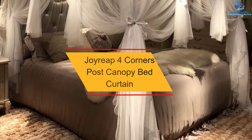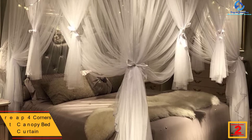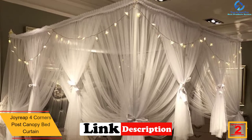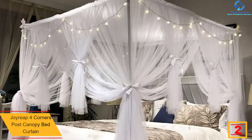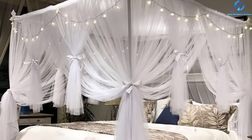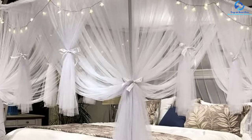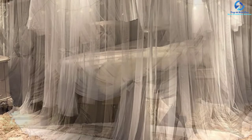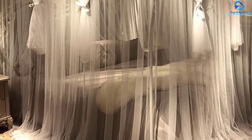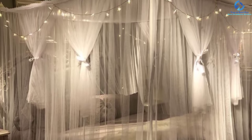At number 2, we have the Joyreap Four Corners Post Canopy Bed Curtain. If you are a fan of old and classic things and love art, then these canopy bed curtains are made for you. The construction and design give you a classic, old-world vibe. It comes with a canopy bed frame to hang the curtain around, and it has three openings inspired by the old style. This is one of the most beautiful canopies you will ever see — it has the capacity to make your bed a fine piece of art.